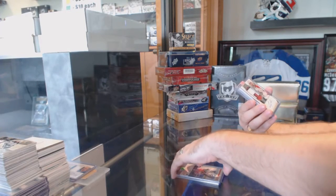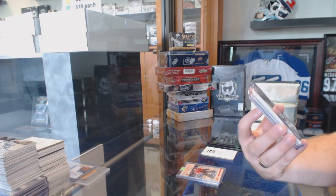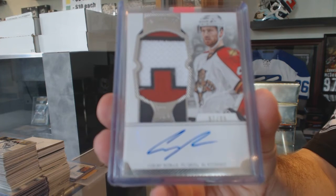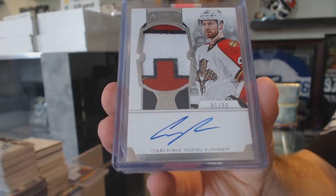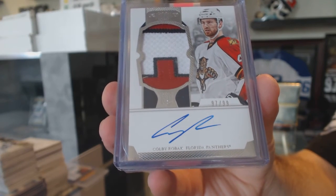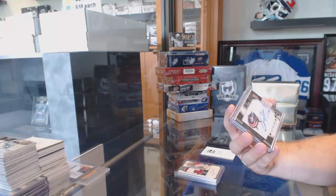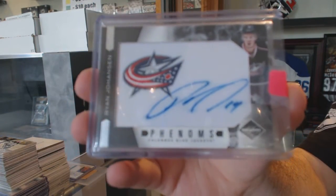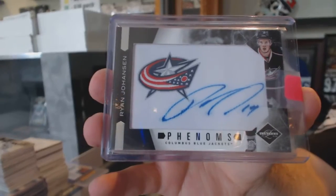We've got number to 99 for the Florida Panthers, a rookie patch from Dominion — Colby Roback. For the Columbus Blue Jackets, Phenom's rookie auto — Ryan Johanson.